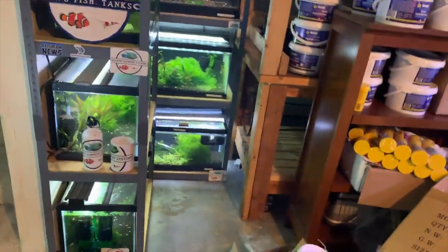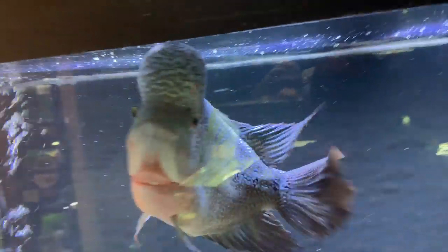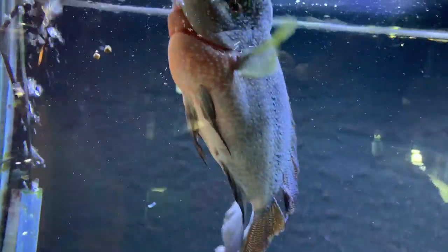We'll do the shrimp tanks on a different tour — there are some of them right there. Here's the flowerhorn — this is Colossus. He's a Comfa 9.9, looking real nice. He's hungry right now. A lot of people ask what food is good for flowerhorns — I feed mine Southern Delight Power Feed and Southern Delight Growth, which is actually the bottle that has a flowerhorn on it. As they get bigger like this guy, I feed them the large cichlid.